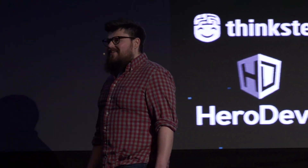Hey, everyone! How are you? Man, I'm so thrilled to be here. I love the Angular community.